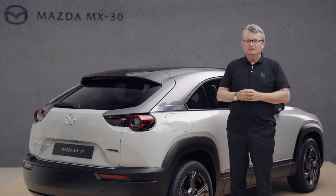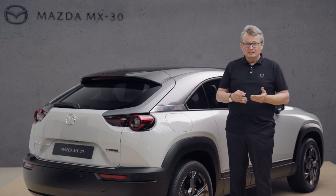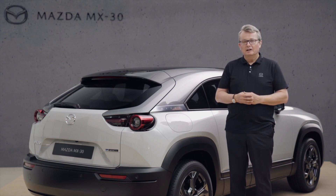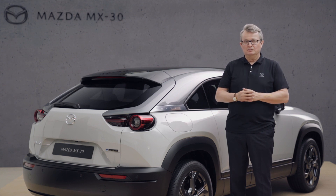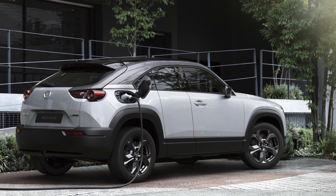Our Mazda MX-30 electric vehicle comes with two charging options: the standard AC power charging and the rapid DC power charging. We can charge the vehicle 100% in around 4.5 hours using the AC standard charging, but we can charge about 80% within 40 minutes using the rapid DC power charging.